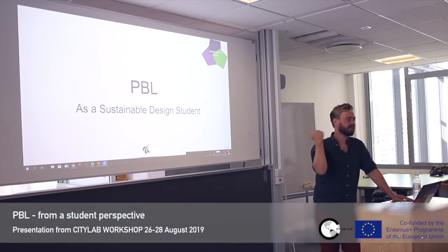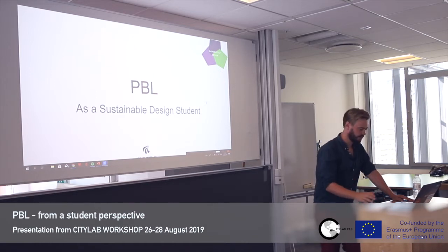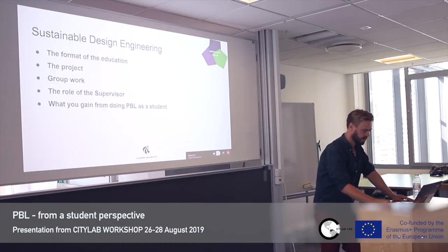Thanks for the introduction. I'm a sustainable design student — I did the bachelor and now I'm doing the masters. Today I will just see if this works.